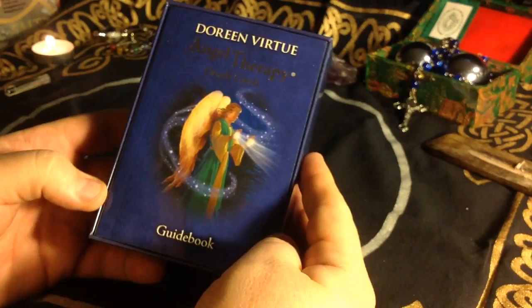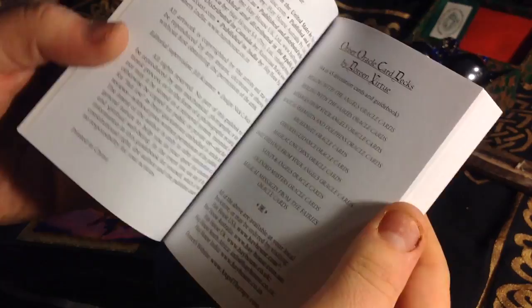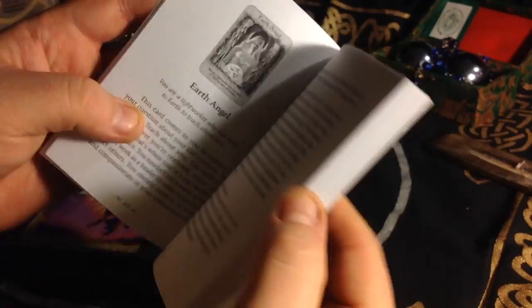There's the guidebook itself — nice, sturdy guidebook. She has her seven steps at the beginning like every deck, and then goes straight to the cards themselves, which are alphabetized by the words on the top.